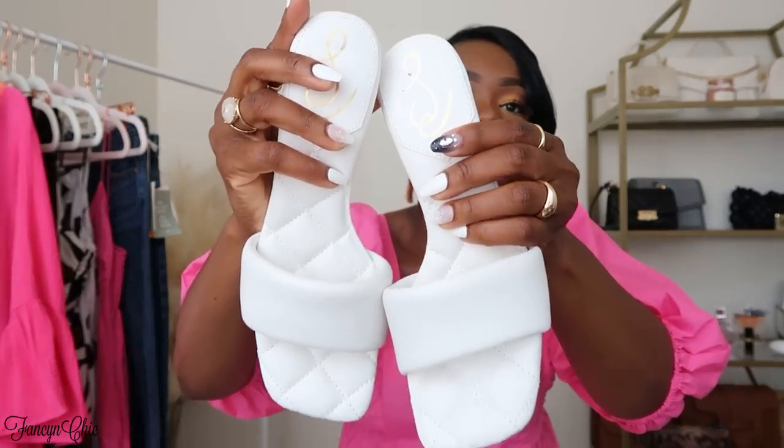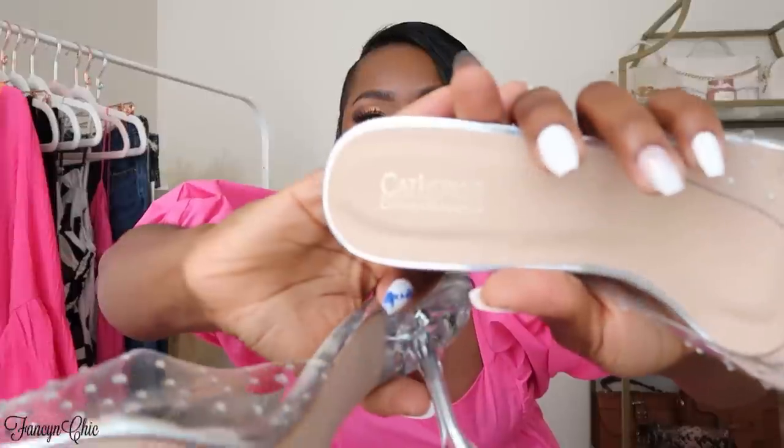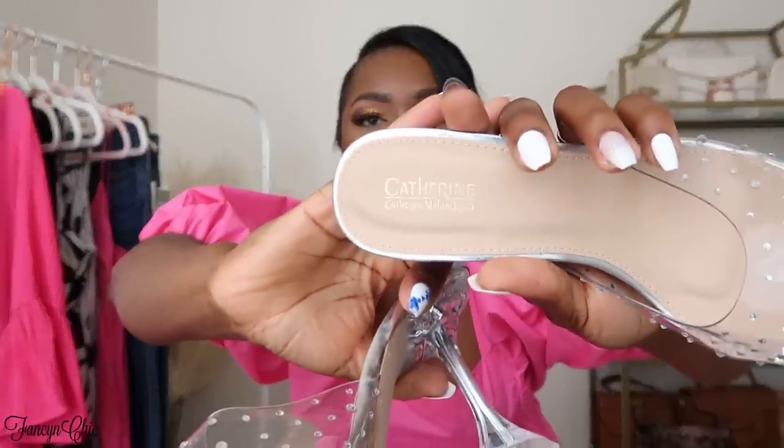I also picked up these clear heels. The one I already have is open toe, and this style I think I can rock when the weather starts to change. I love the heel height. I got these in a size 10 as well — you have to size up in clear shoes because it's a bit tight. Sizing up gives my toes more room and keeps my feet comfortable.